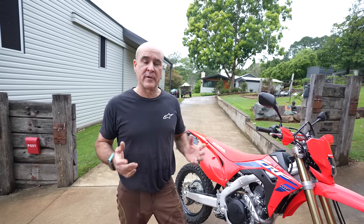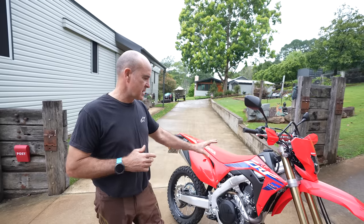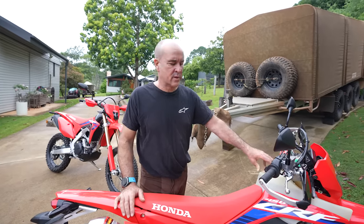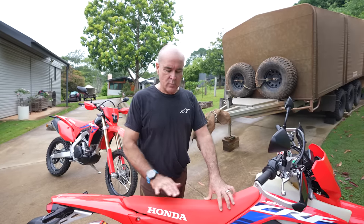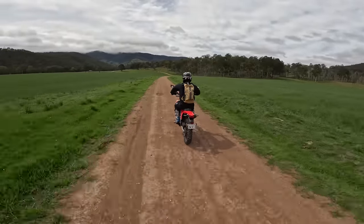So the 450RL for adventure stuff — for what we do with Daryl Beattie Adventures, remembering we run a support truck — we sit in that happy medium where we provide the customer something that's awesome while still having fun. Compared to the standard model, which is completely stock, we run a three-gallon tank from IMS in the US. It gives you roughly just over 200km range, though that varies depending on whether you're in the bush or deep sand in the desert. We change the seat, run a different exhaust system, and run a Vortex ignition, so it really livens them up and takes out a restriction.